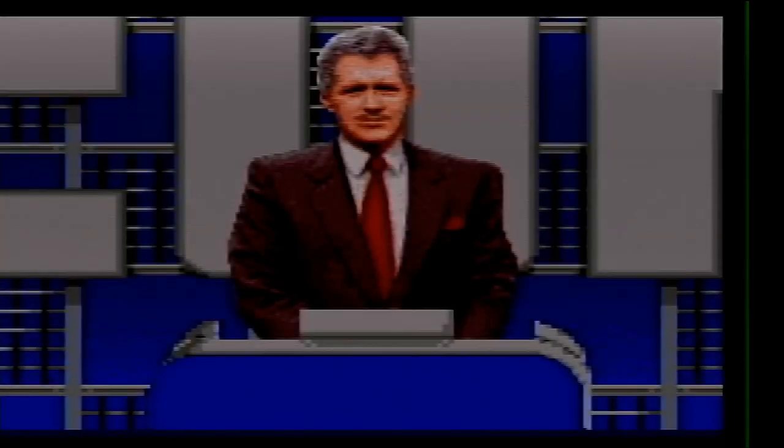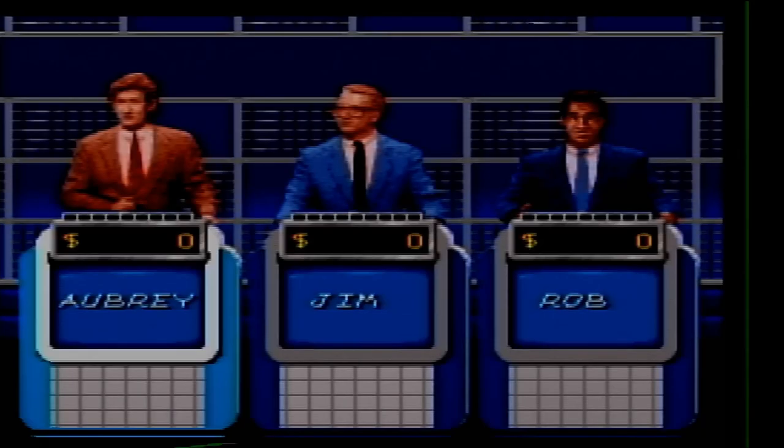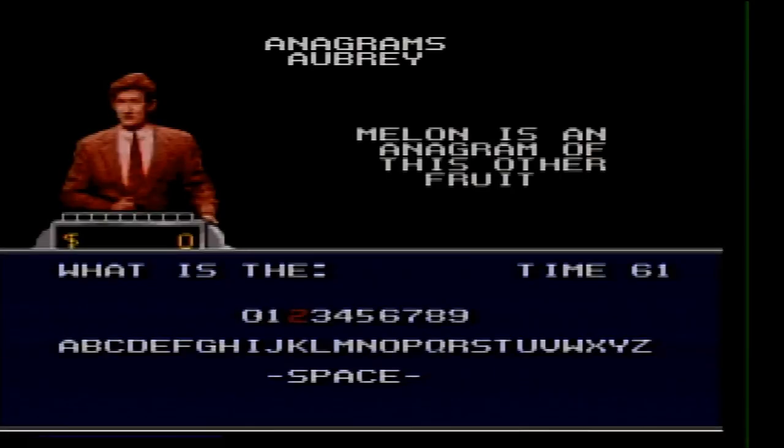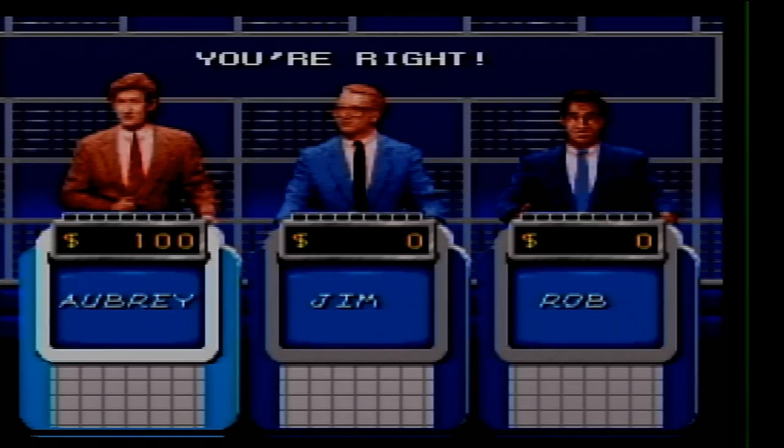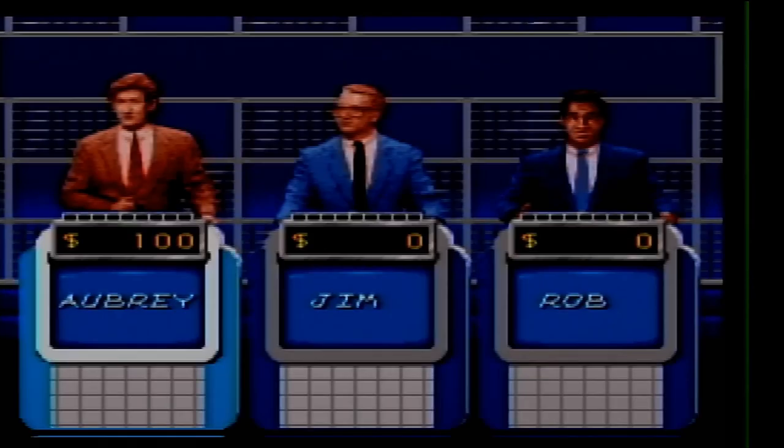Melon is an anagram of this other fruit. What is a lemon? Anagrams for 200. Carol is one of these, but she doesn't work at Delphi. What is an oracle?